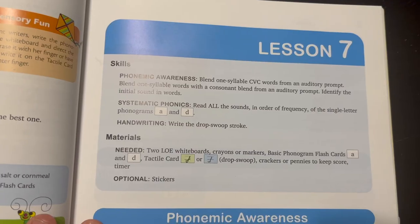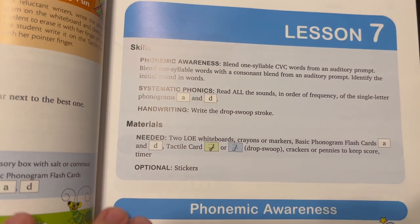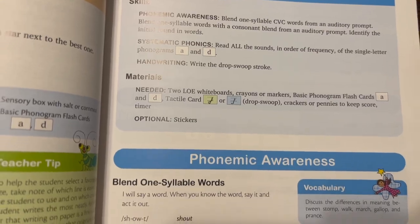Throughout the entire course, the lessons are very detailed. Each lesson starts with a list of objectives, the materials you are going to need, and other important information before starting. You also have boxes throughout the pages with things like speech tips, book connections, things to be aware of as you're teaching a sound, and troubleshooting tips.